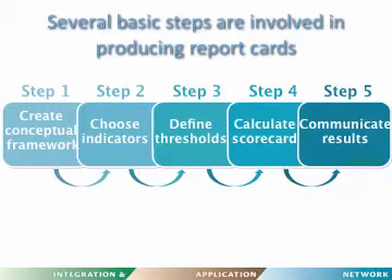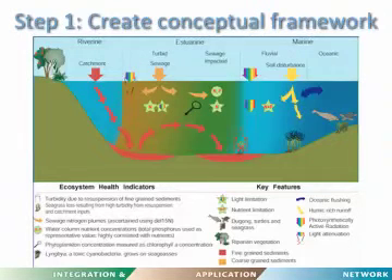There are five basic steps in producing report cards. First, a conceptual framework is created; then some indicators are selected; reporting regions are chosen and scoped out; thresholds are defined for each of those indicators; a scorecard is calculated using a transparent methodology; and finally the results are communicated. I'll go through those five steps one by one.